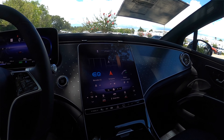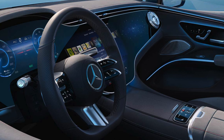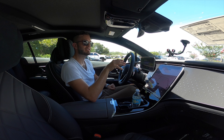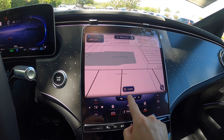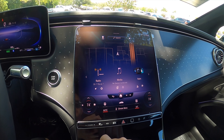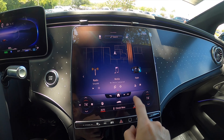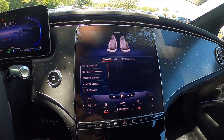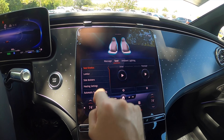Seamless air vents are standard, and you can option up to the 56-inch curved Hyperscreen. The base configuration includes the 12.8-inch OLED touchscreen with navigation — you can pinch, swipe, and tap through it. The EQS display shows charging status, range, and energy consumption. It includes Apple CarPlay, Android Auto, Sirius XM, Bluetooth, streaming audio, and a Wi-Fi hotspot.